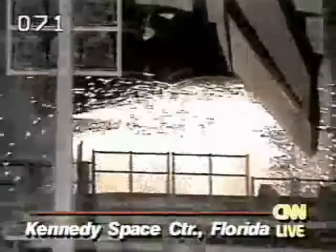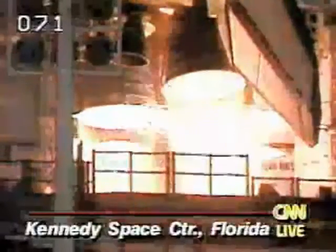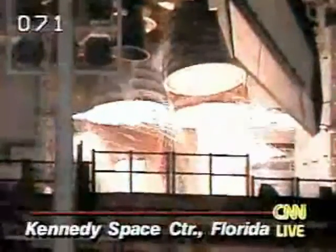12, 11, 10, 9, 8, 7. We have a go for main engine. 4, 3, 2, 1.